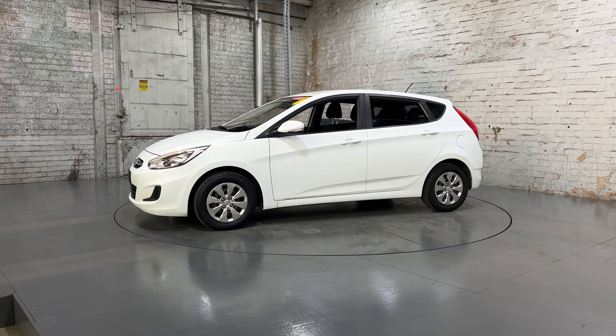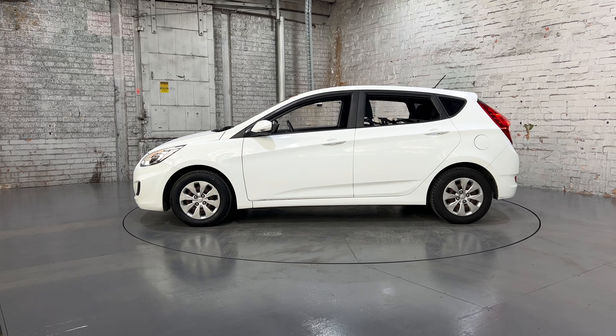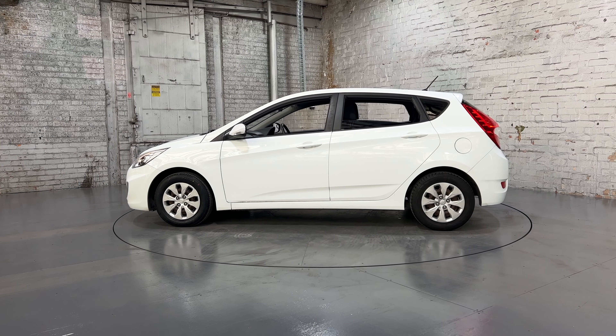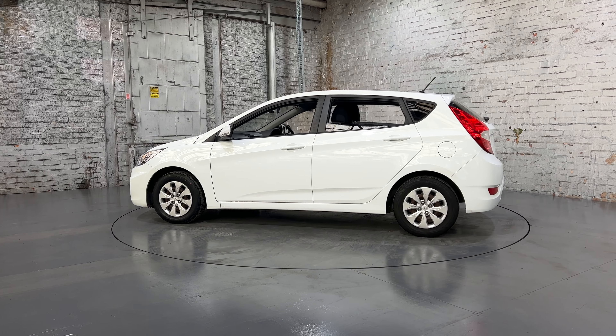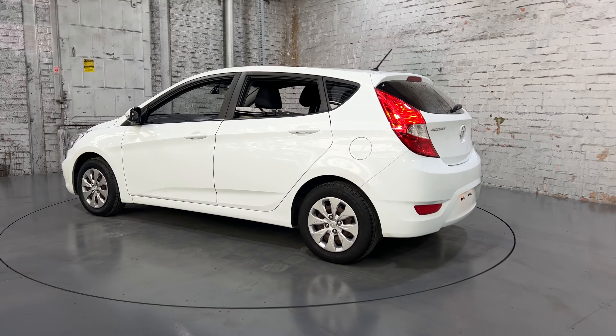Hey guys, thank you for your enquiry on this 2016 Hyundai. This car is powered by a 1.4L four-cylinder engine with a fuel efficiency of 6.4L per 100km. You can see it comes with 14-inch tyres with plenty of tread on all fours.